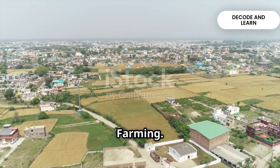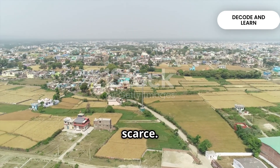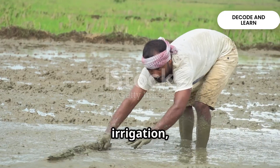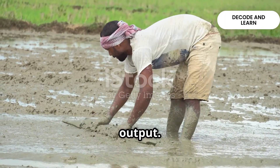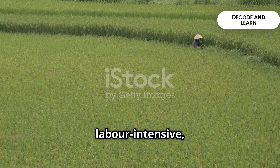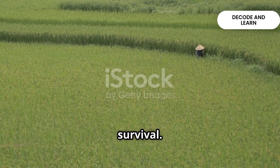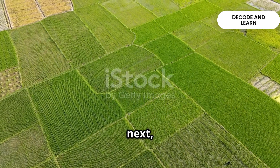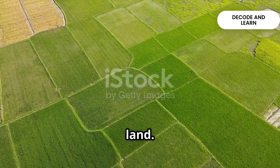Intensive subsistence farming is common in areas with high population density, where land is scarce. Here, farmers work very hard on small plots of land. They use irrigation, chemical fertilizers and high-yield seeds to maximize output. It is extremely labor-intensive, since families depend entirely on these small farms for survival. However, due to continuous division of land from one generation to the next, farms have become too small, creating huge pressure on agricultural land.